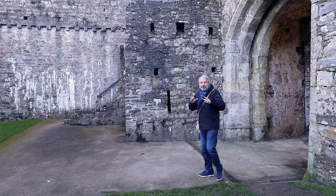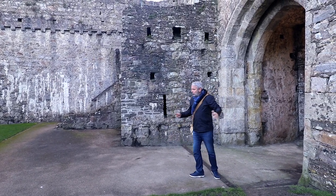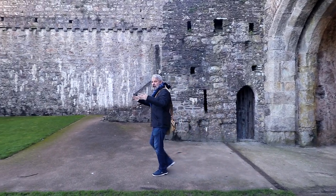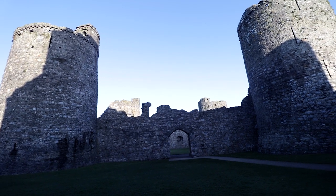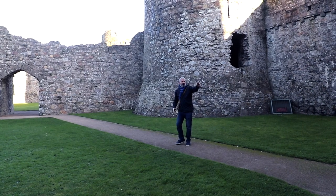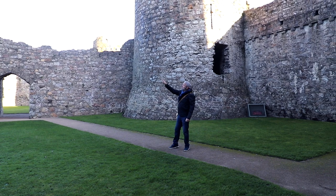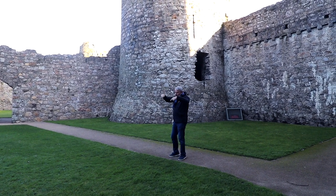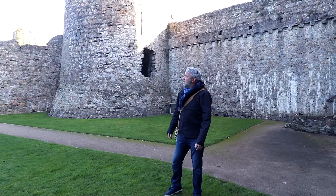If you were attacking the castle and you managed to breach the gates and entered the outer ward here, you came in and were confronted with the inner ward and the four towers. You couldn't break through there, and you couldn't really get back out the way you came in. Above you were all the defences and the arrows would be raining in. So this became a killing zone — it was a hard place to conquer. But now you can get in for £4.50.